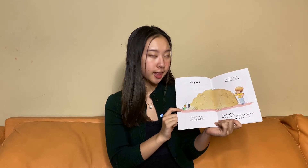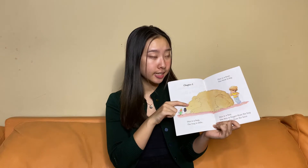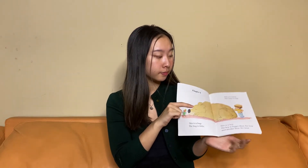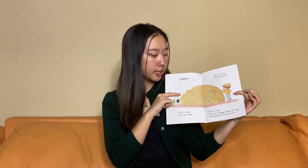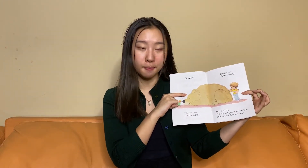Chapter One. This is a bug. The bug is little. This is a bear. The bear is big. This is a boy. The boy is bigger than the bug and smaller than the bear.